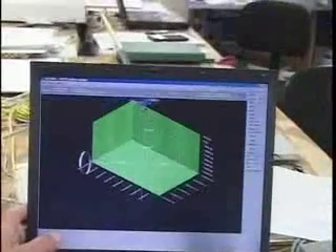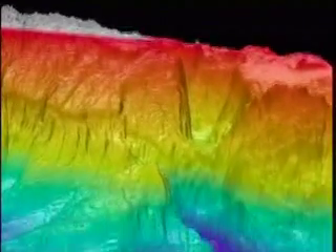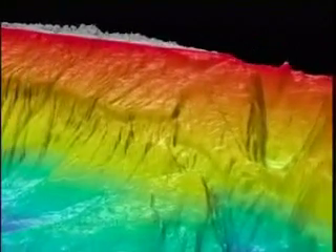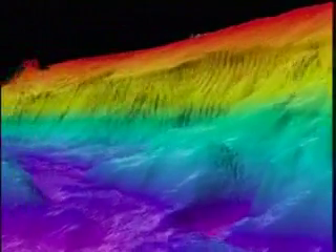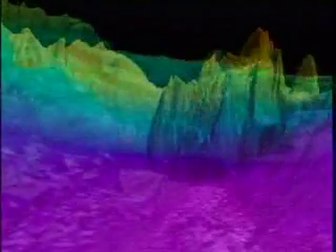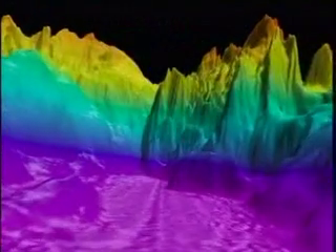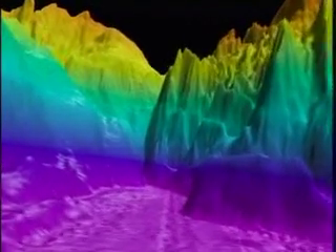The result of the data processing is a highly detailed, three-dimensional map of the Puerto Rico trench and the surrounding area. On the right, the gray is Puerto Rico. The deepest sea floor is in purple. Shallow underwater areas are in red. The bottom of the Puerto Rico trench is nearly 28,000 feet, or 8,350 meters, below sea level — the deepest part of the Atlantic Ocean.